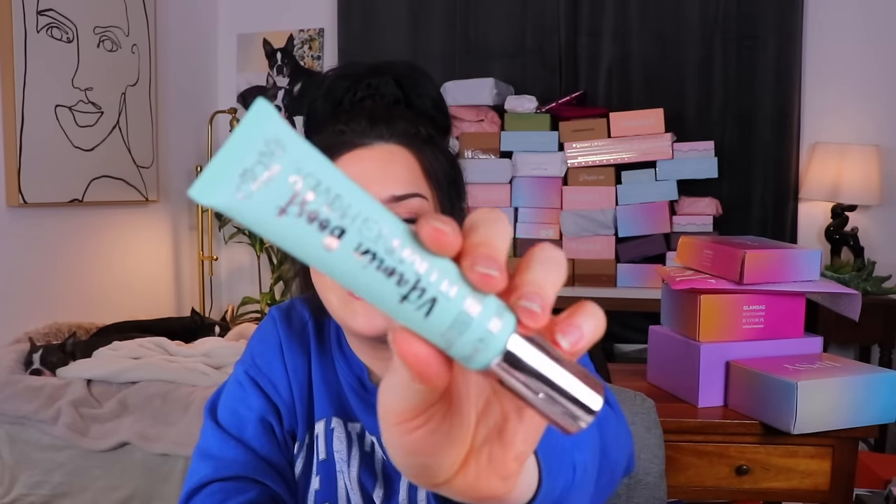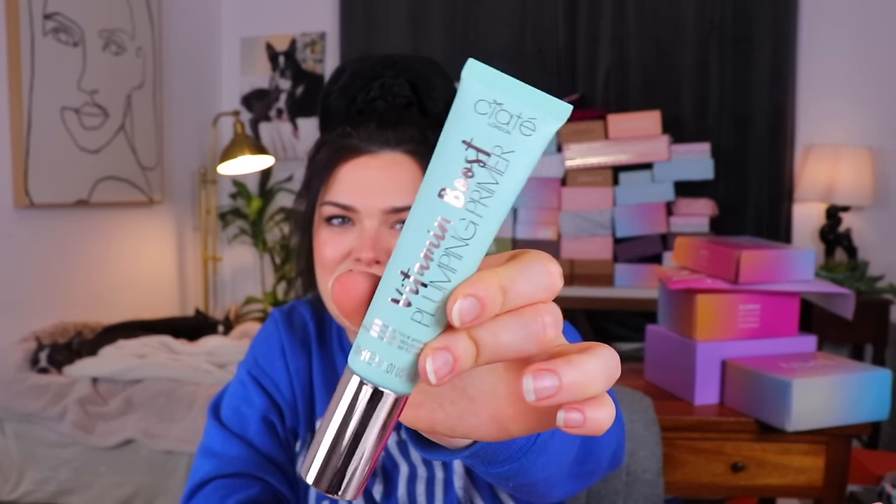Following that, we have something from Ciate London — this is a Vitamin Boost Plumping Primer. Oh, that's pretty. I like that blue color with the shiny silver lettering. I wonder what vitamins are in here to make you look plumper. Shake well — I don't think I've ever seen a tube say that. I'm speed reading but I'm still not seeing anything about what vitamins are in here. I don't really wear primer too much, but I have been going ham on my skincare. I've been doing a whole skincare routine morning and night and I'm actually pretty proud of myself — my skin's been looking and feeling a lot better.